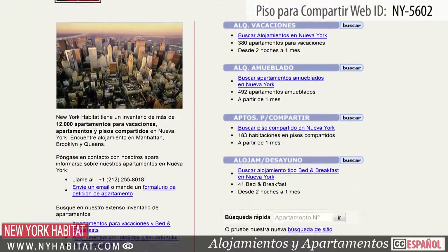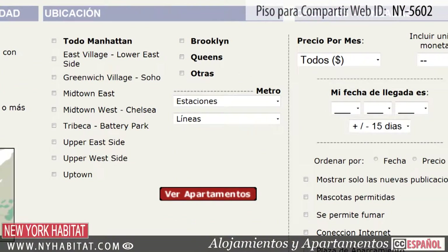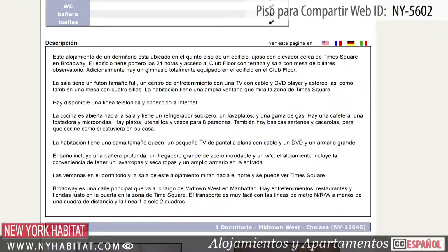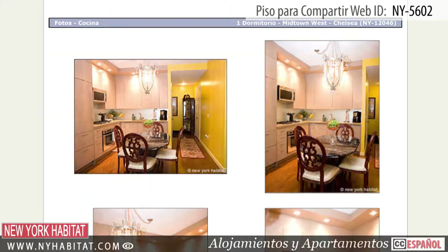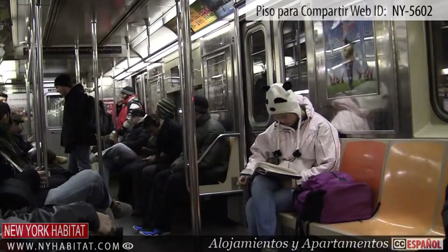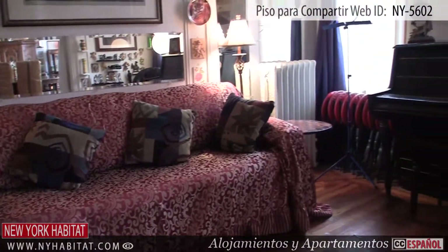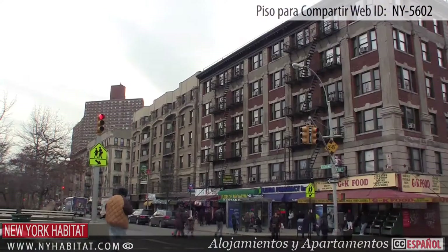Don't forget to visit our website at nyhabitat.com, where you'll find more great rooms for rent, not only in Harlem, but all over Manhattan, Brooklyn and Queens. Why not rent a room in a shared apartment with New York Habitat for your next trip to New York? Well that's a wrap of our apartment share video tour today. Thank you for watching and we hope to see you soon for your next trip to the Big Apple.